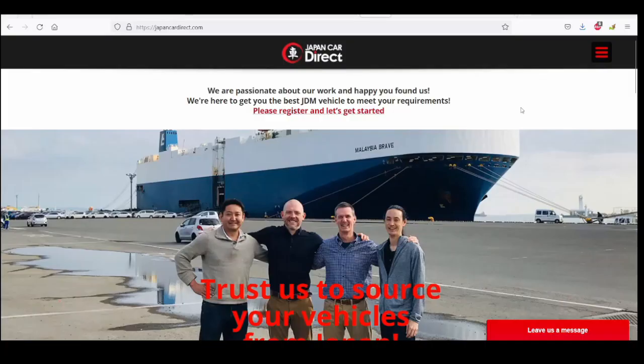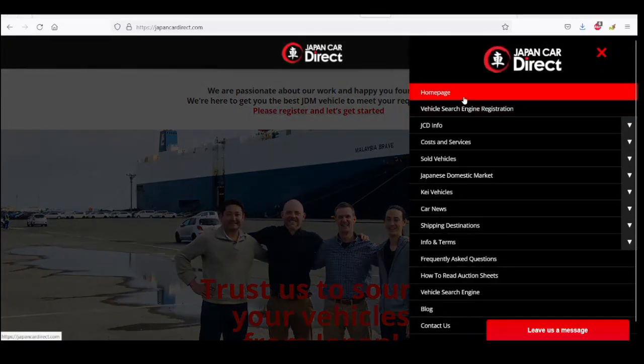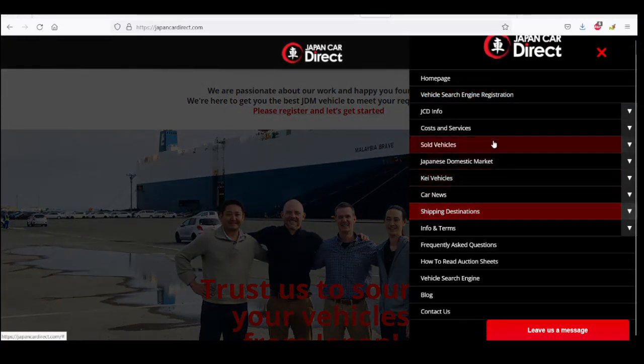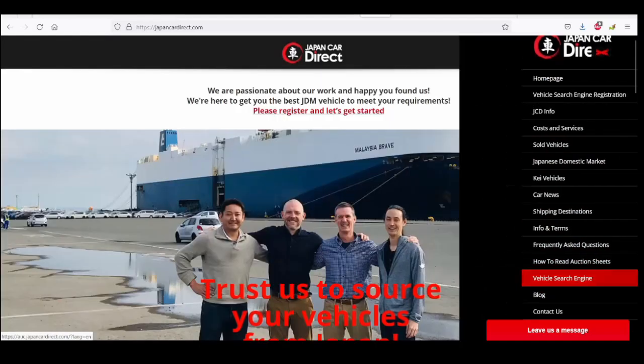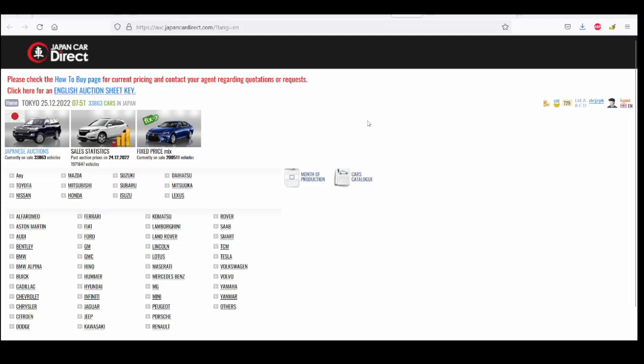Okay, this is their website — Japan Car Direct. You can see they have a team of people who work on making bids. I believe I worked with Yoshi, who is the guy on the far right. They have a bunch of information on their website, and the most important feature is the vehicle search engine — because that's where you'll be looking for cars.